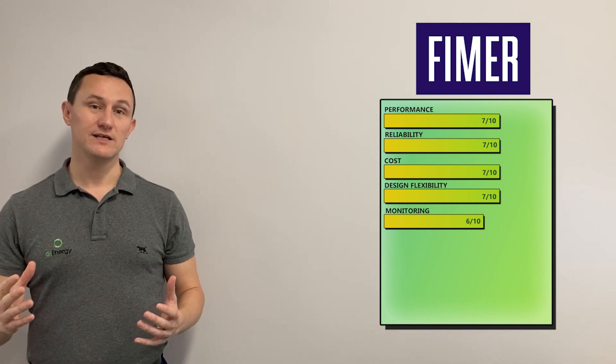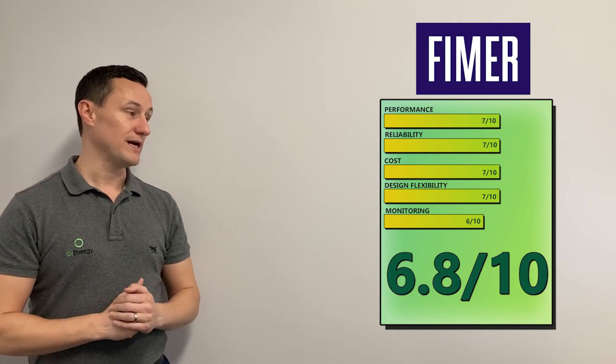Overall, FIMER scores 6.8 out of 10. For more reviews and information on FIMER, please click the links below — we'll pop that in the comments so you can click through to the review, data sheets, and other product info.